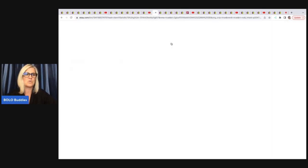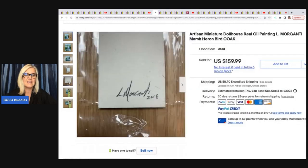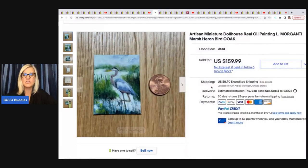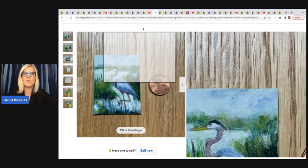She sold this Artisan Miniature Dollhouse Real Oil Painting by L. Morganati — Marsh Heron Bird, One of a Kind. She sold this for a best offer of $130. It's a little dollhouse size — is that incredible or what? Her cost of goods was approximately $5 because it was in a big lot of dollhouse items.